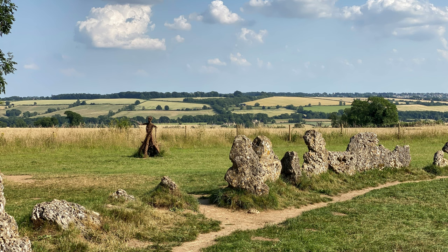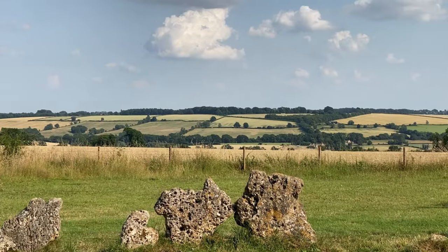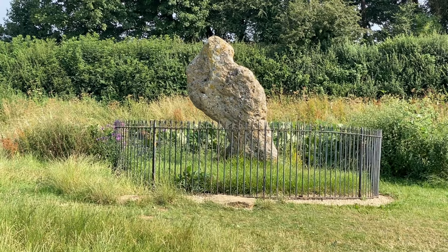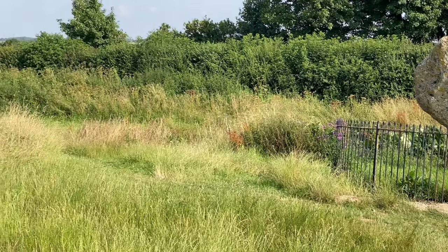In the Middle Ages, some people believed the stones had healing powers. It was said that if a person lay down between the stones, they would be cured of any illness — I need to test this theory next time I have a migraine. These are just a few of the many legends associated with the Rollright Stones over the centuries.